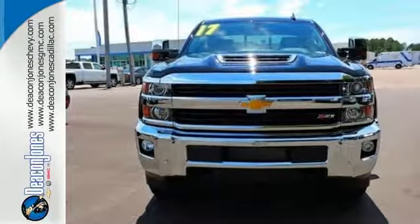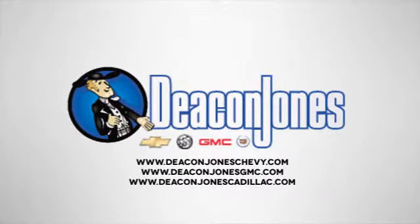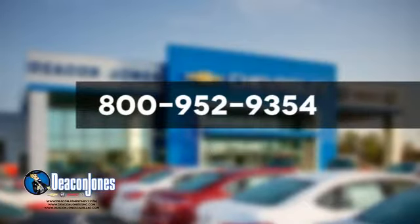Check out the Silverado 2500 HD today. Visit Deacon Jones Chevrolet Buick GMC Cadillac today. Give us a call at 800-952-9354.